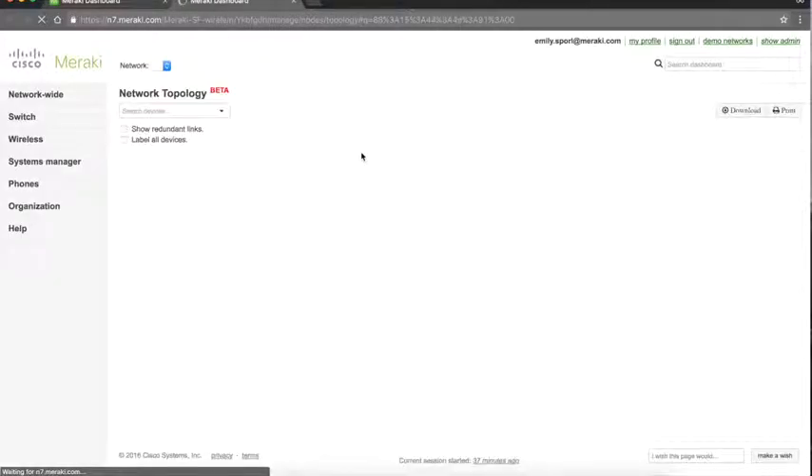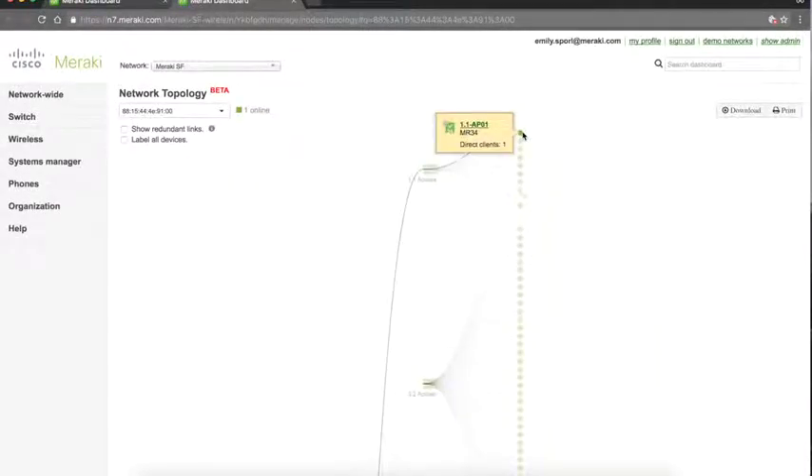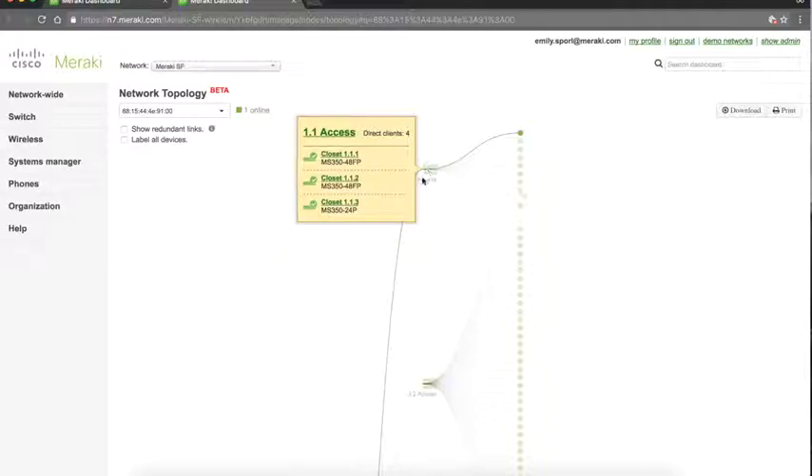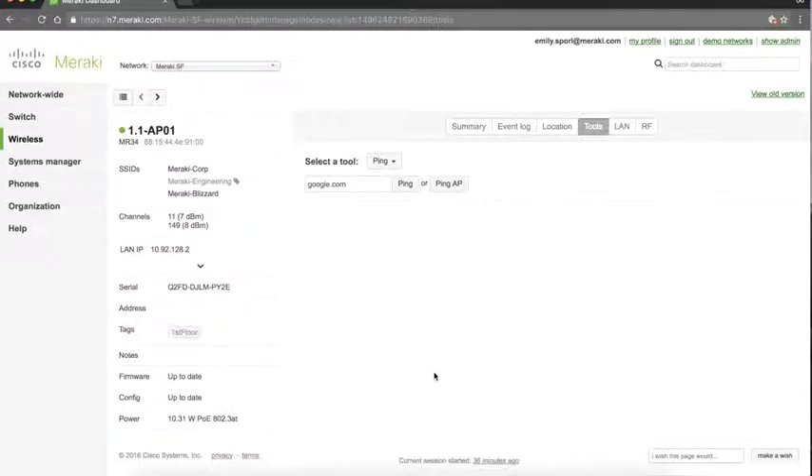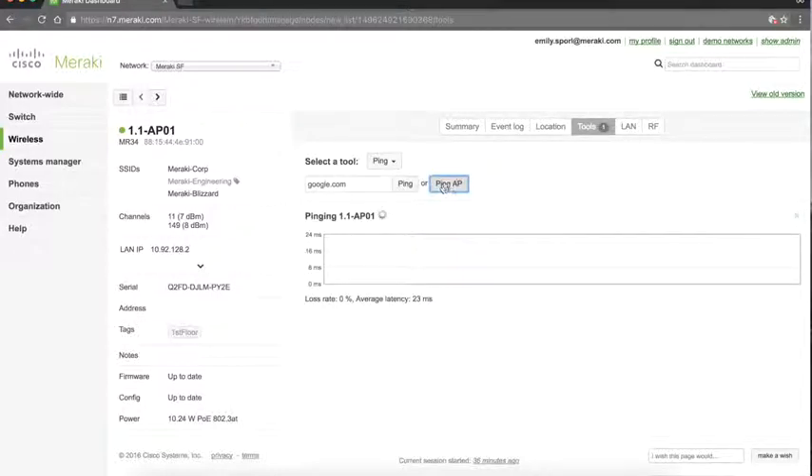One of the really cool features of Meraki networks with switching deployed is the topology view. This is all automatic and built in — you can literally have your network diagrammed out for you and get a wealth of information about the topology of your network. There's also a whole slew of built-in tools for remote diagnostics and troubleshooting, called live tools. You can do things like ping a site, make sure your AP is up and online, and check for any latency or packet loss.